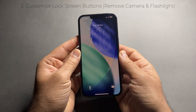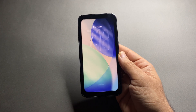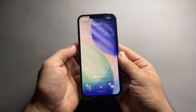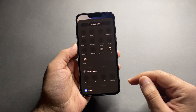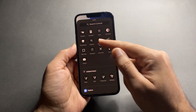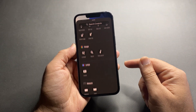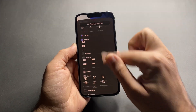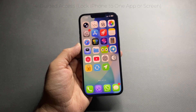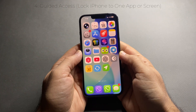Now swiping left on the lock screen won't open the camera anymore. Next, most people don't even know this menu exists. You see the flashlight and camera on the lock screen, but you don't have to keep them there. Tap and hold the lock screen, tap Customize, choose Lock Screen, and remove the flashlight or camera. Tap the plus icon to add Calculator, Dock Mode, Alarm, or shortcuts — the list is long, so scroll and choose what's useful for you.